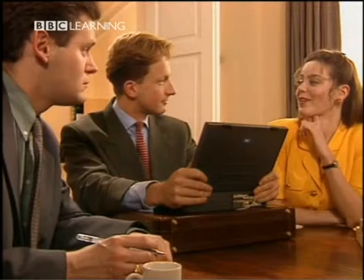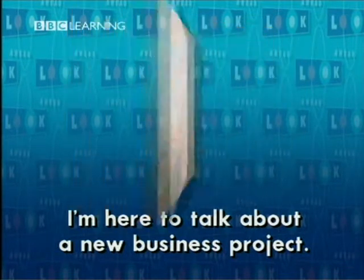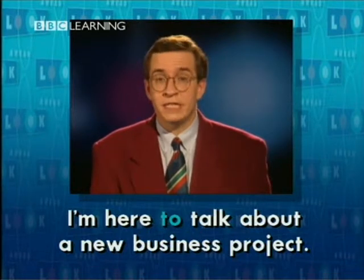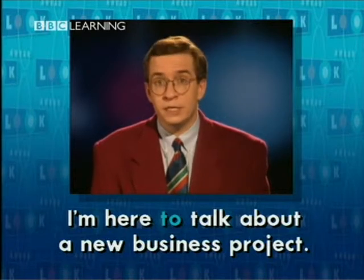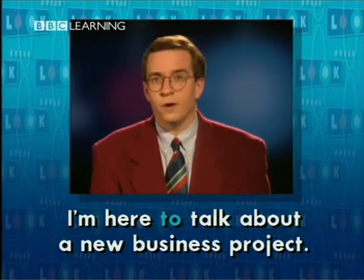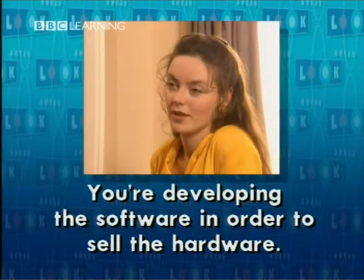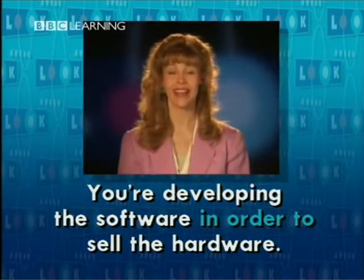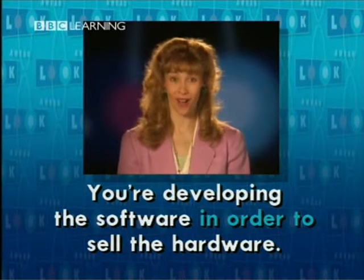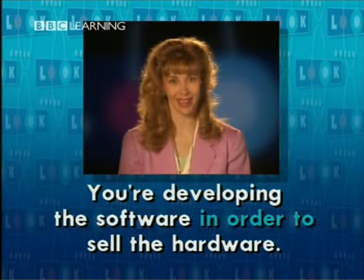Yes, Carl. We'd love to. Carl is here because he wants to talk about a new business project — to talk about a new business project. You're developing the software in order to sell the hardware. 'In order to' or just 'to' — it means the same thing.